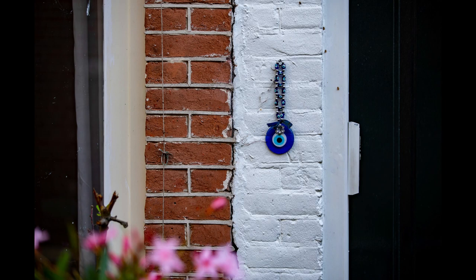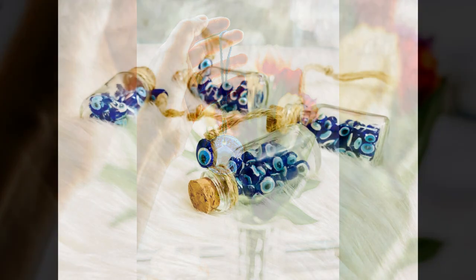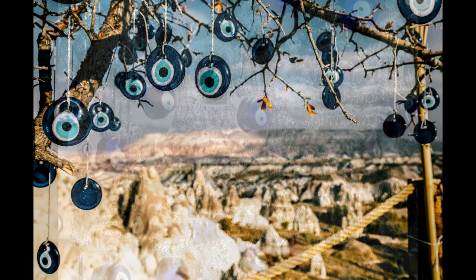Evil-eye amulets, or nazar boncuğu, are a ubiquitous symbol of protection in Turkish culture, believed to ward off negative energy and evil spirits. These blue glass beads, often adorned with concentric circles or intricate patterns,